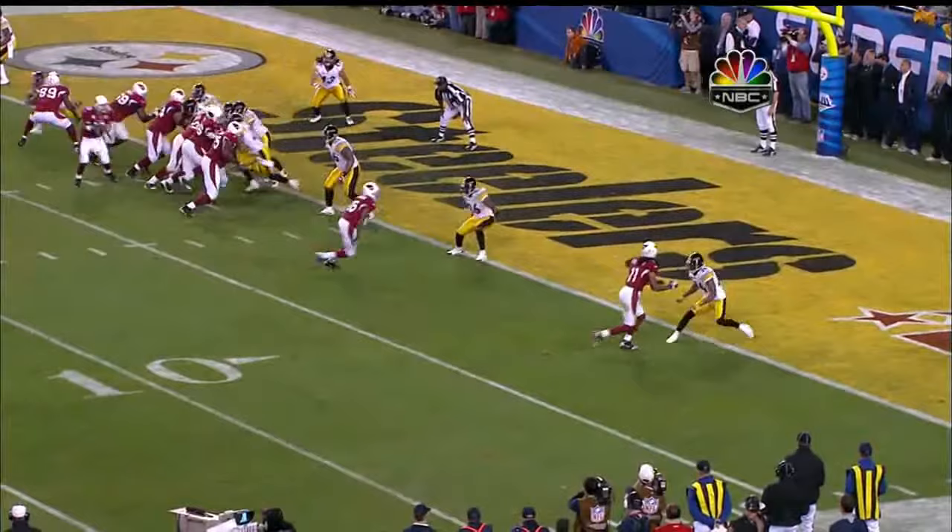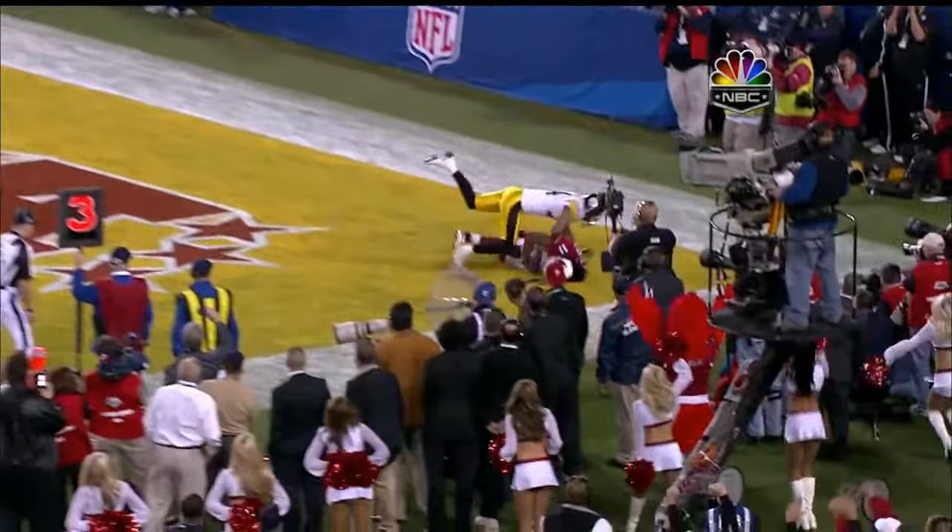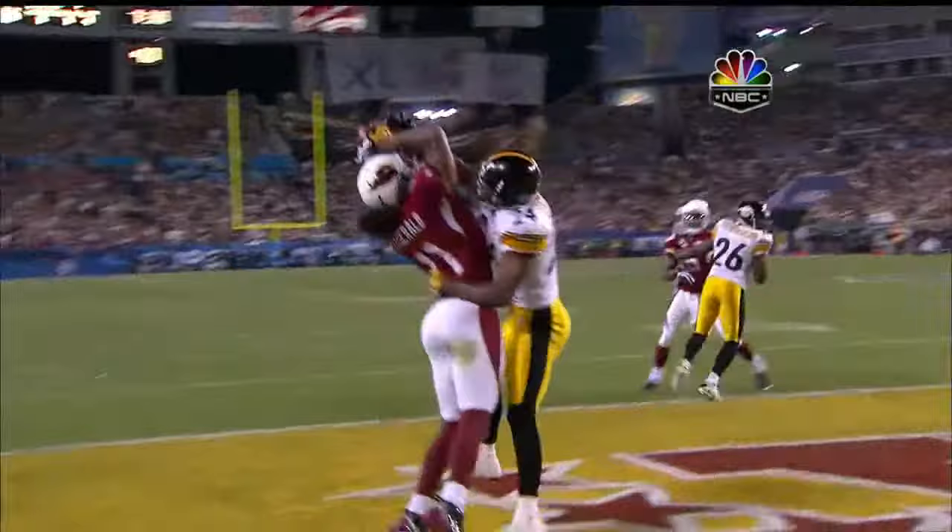And holds it in. There's no one that does it better than Larry Fitzgerald — to go up and get the ball at the highest point. The defender cannot go as high as he can go. He is super, super, super at this.